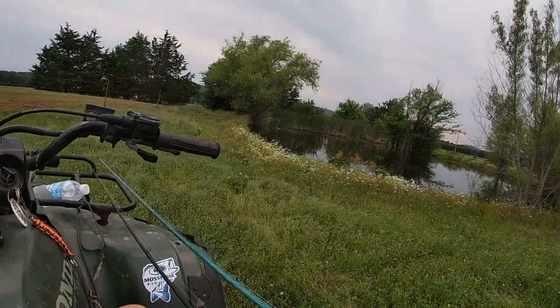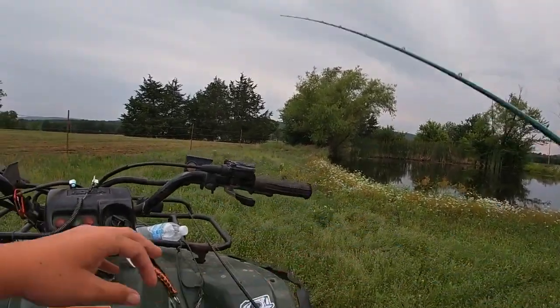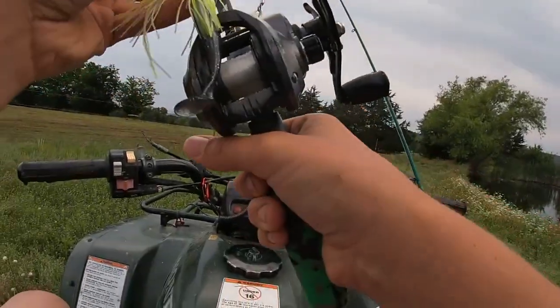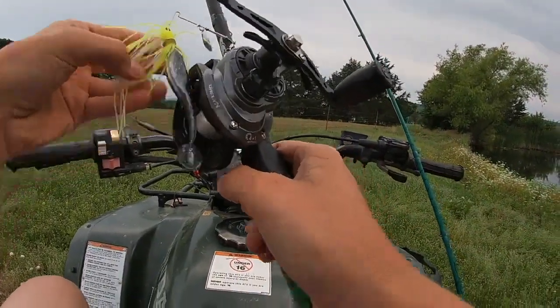We have got to catch a bass. I've got a buzz bait and also a spinnerbait here with a little minnow as a trailer.